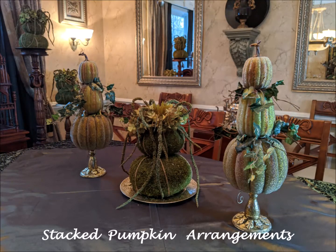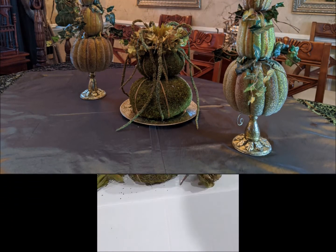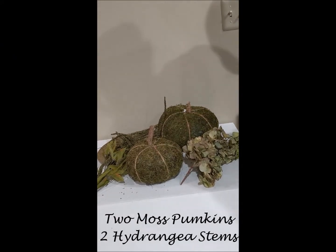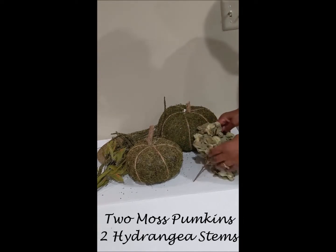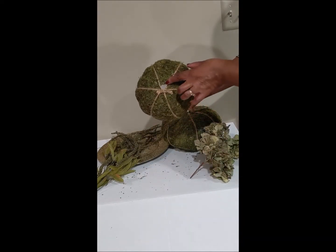I placed my centerpieces of topiary pumpkins in the center, and then I created a moss pumpkin. Here's how I put the pumpkins together — it was just five items and just minutes to do. I cut two hydrangea stems, and then I cut a plug at the bottom of the small pumpkin to easily connect the two.